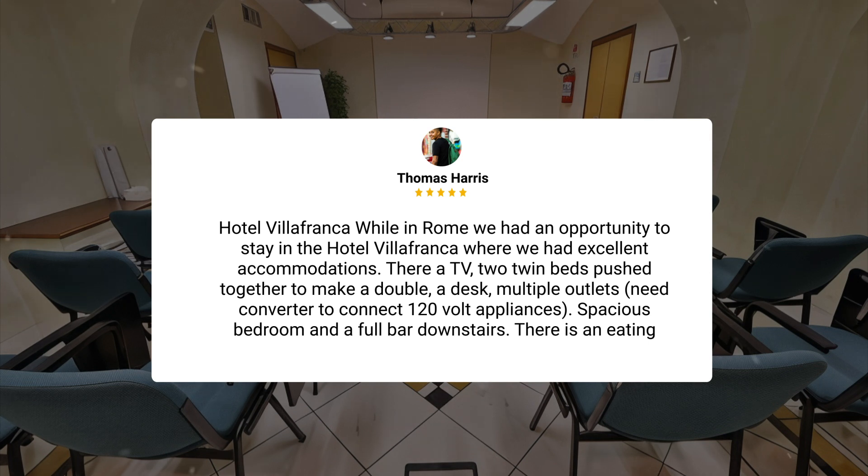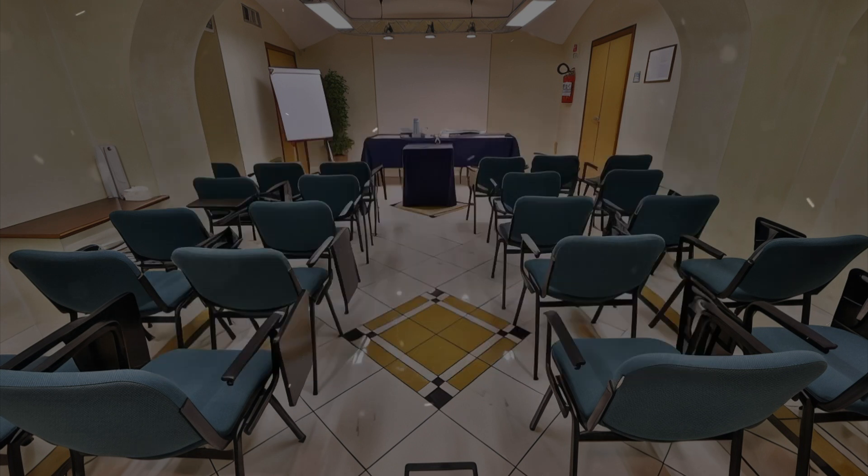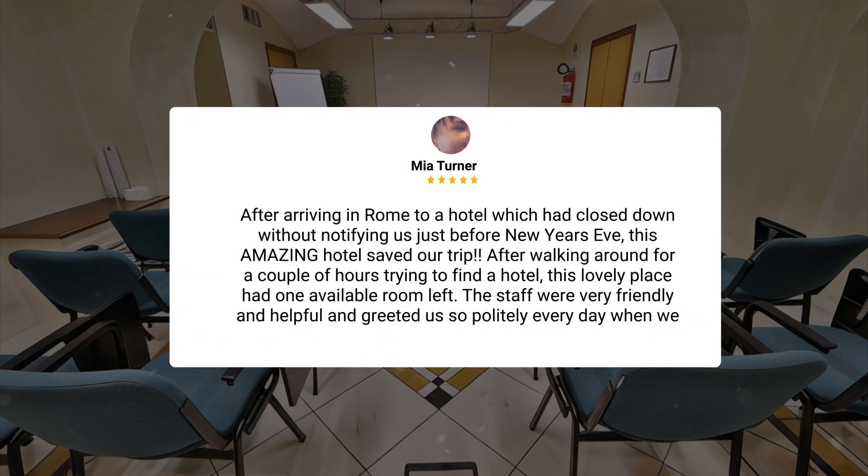There is an eating area that is only used for breakfast. After arriving in Rome to a hotel which had closed down without notifying us just before New Year's Eve, this amazing hotel saved our trip. After walking around for a couple of hours trying to find a hotel, this lovely place had one available room left. The staff were very friendly and helpful and greeted us so politely every day when we came downstairs.